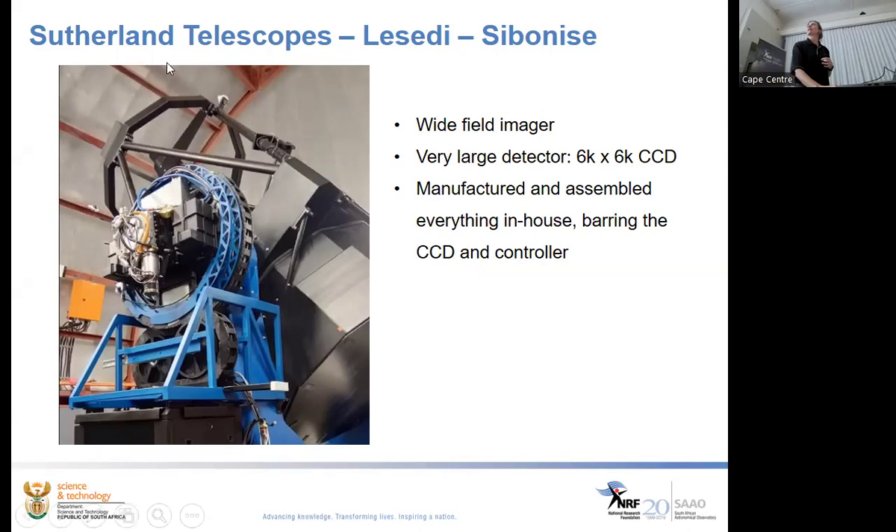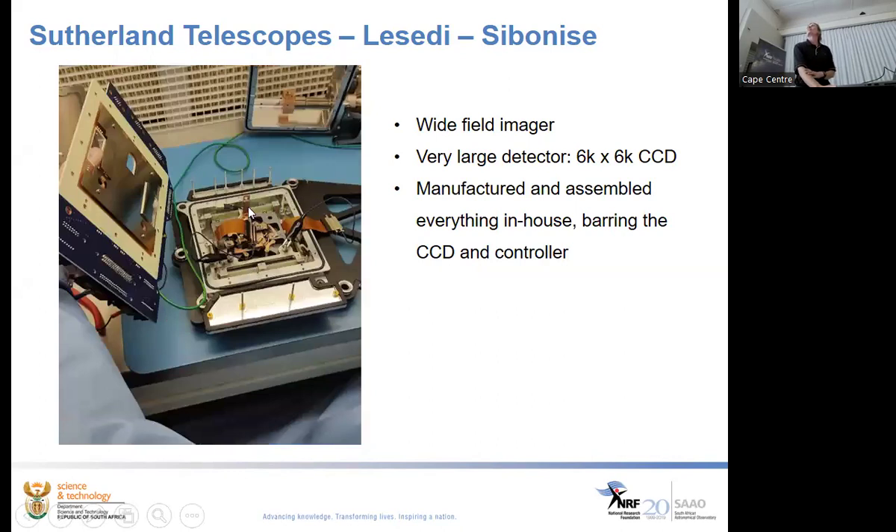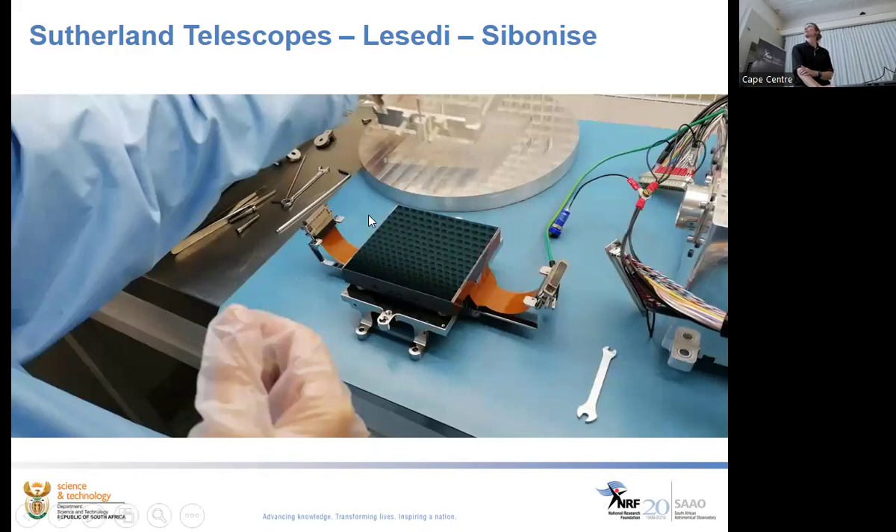Everything you see — including filter mechanisms, grippers, and cable handling — was developed here. Inside you can see the back of the CCD with a lot of copper to conduct heat out. We have to develop a cryostat package around the chip to get the data out on cables from a vacuum environment into the outside world. The challenge is: get the data out, get the heat out, prevent other heat from getting in, keep moisture out, and keep everything statically protected.